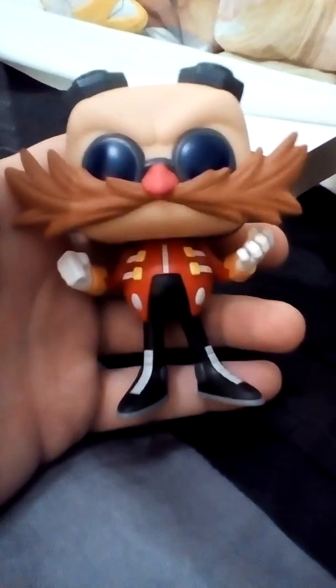Excuse me one minute. As per usual, it's hard to hold the tablet when you're trying to get the toy out. Here we go — Dr. Eggman. So if we take him out and have a look at him — that's the first time touching this toy.